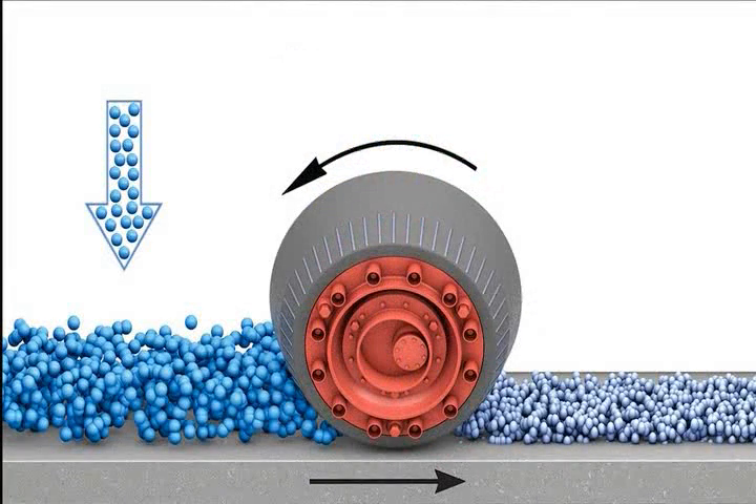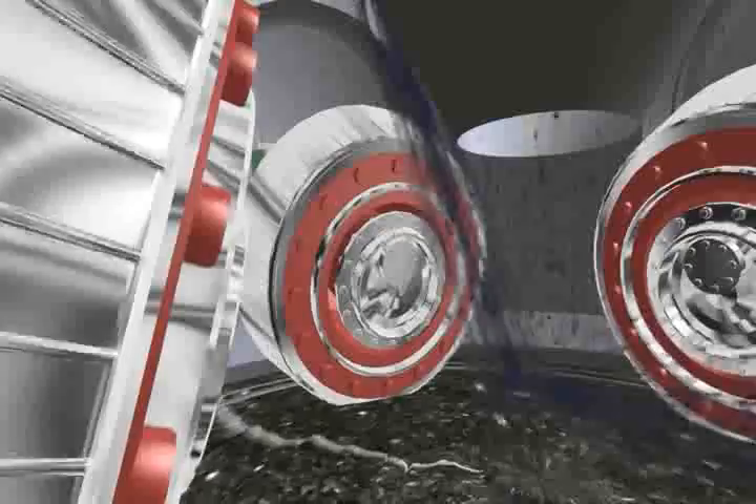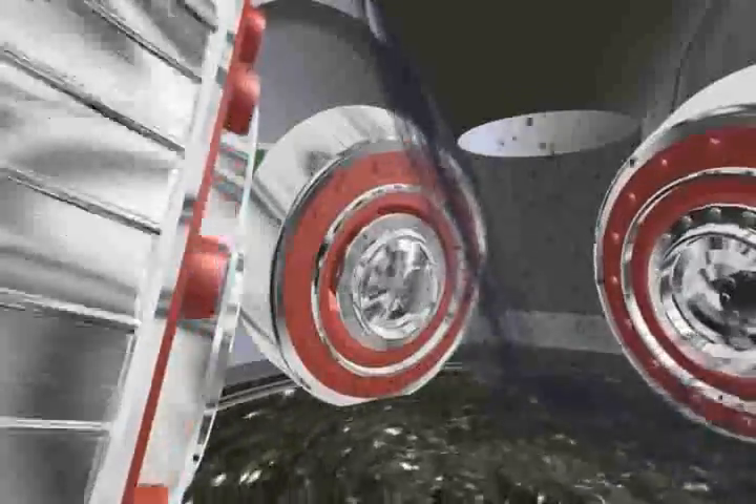The grinding material is comminuted in the Löscher roller grinding mill between the rotating horizontal grinding track and the fixed grinding rollers. Grinding is affected primarily by the force of pressure with a small amount of shear force. This effect is created by tapered rollers whose axes are angled at 15 degrees with respect to the horizontal grinding track. Comparative investigations conducted during the 1930s showed that this is the best way of achieving optimum comminution with minimum wear.